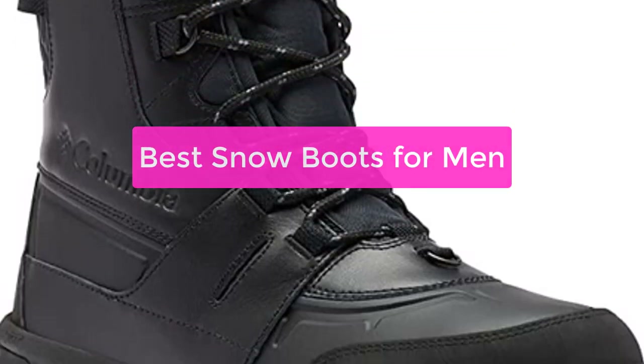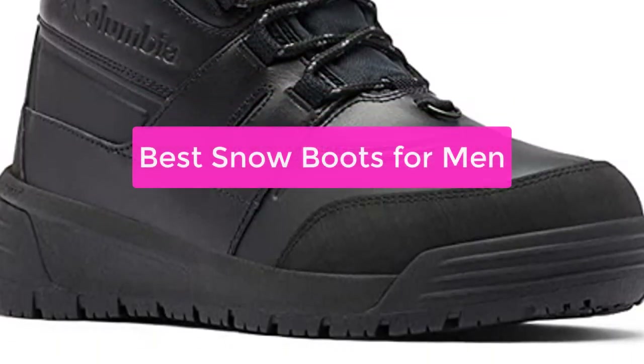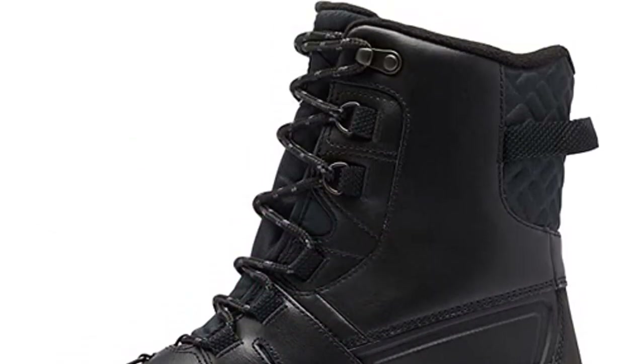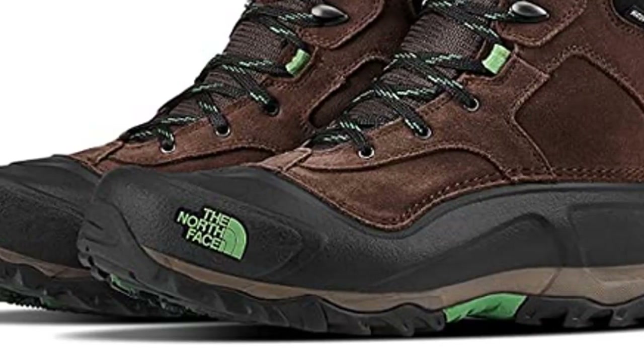Are you looking for the perfect snow boots for men? Look no further. In this video, we will discuss the different types of snow boots available on the market, as well as the features that make each one unique.